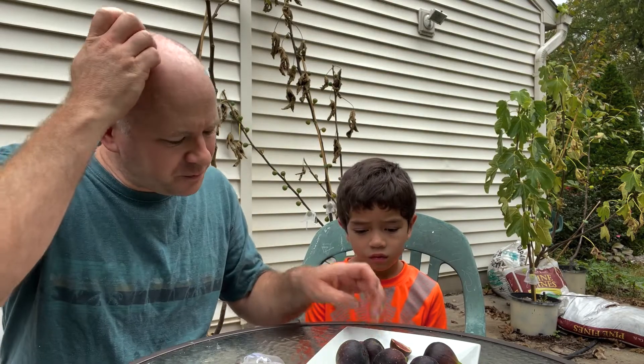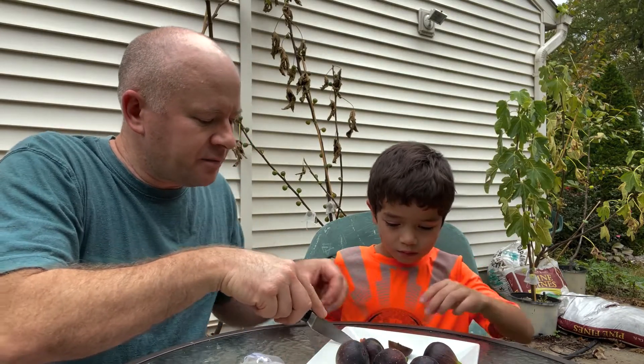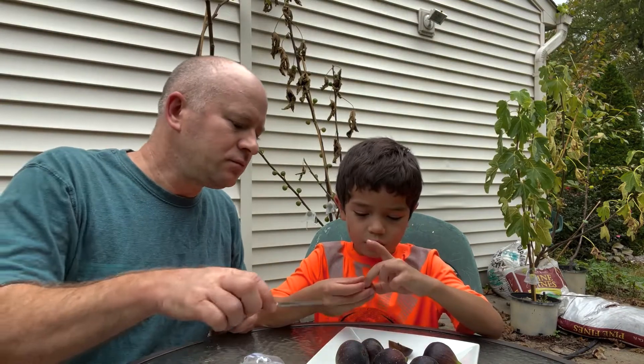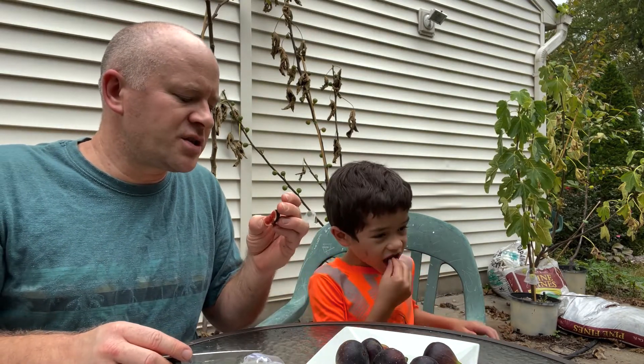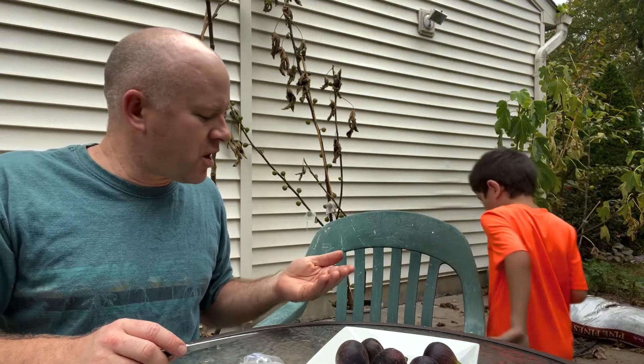Hmm, it's a little sour. Want to try it? Here, try that little piece. It is sour — just not a lot of sweetness there. Without the heat, without the sun, you just don't get the flavor really.